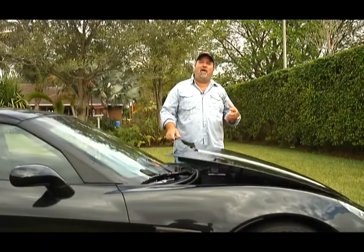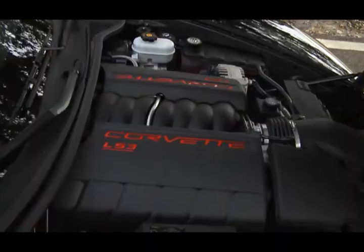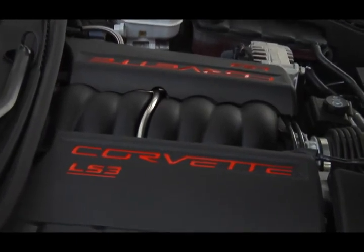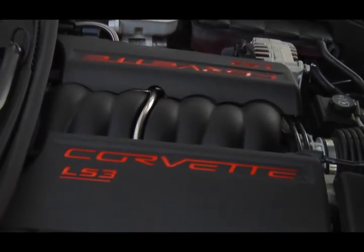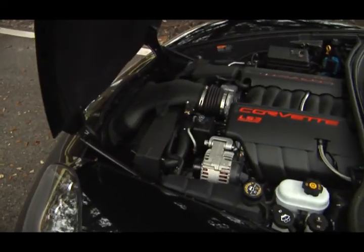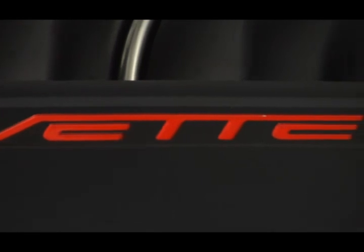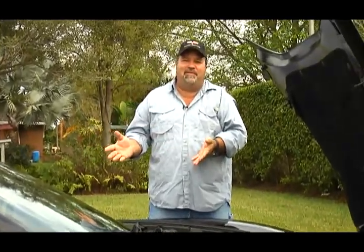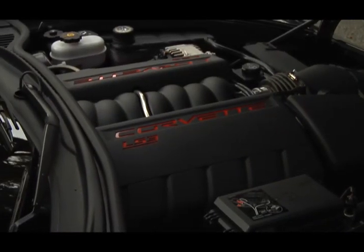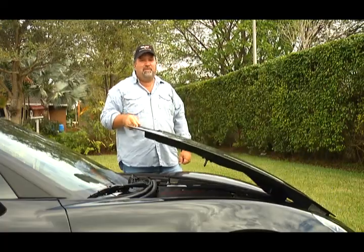Let's talk about the heart of this beast. As you can see here, this beautiful LS3 — very efficient motors with a lot of horsepower, a lot of torque, and lightweight because this is all aluminum block. 436 horses, 425 foot-pounds of torque out of a 6.2-liter motor. We're talking 28 miles to the gallon. This doesn't even have a gas guzzler tax on it — that's how good they are on gas. Overall, it's just a beautiful motor. It's basically a monster. You've got to drive one and see — this will scare you.